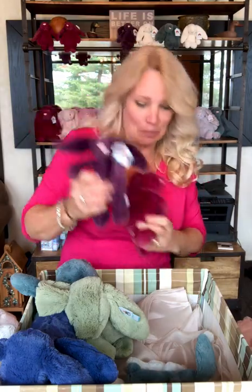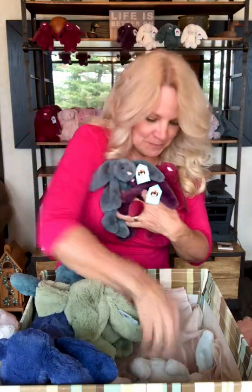And then we have some small ones: Small Cassie, Small Plum, Small Fern, Small Sea Spray, and Small Buttercream. So lots of Easter Bunnies.